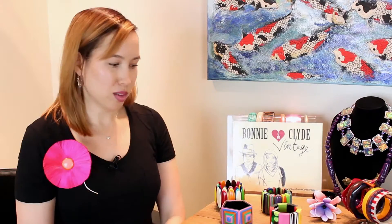Hi guys, this is Taryn from Bonnie and Clyde Vintage on Etsy. I wanted to show you in this video how to share your vintage collection. Basically, there's no point in collecting if you don't have someone to share it with. So I want to tell you about social media and different apps you can use to share your collection with an audience.